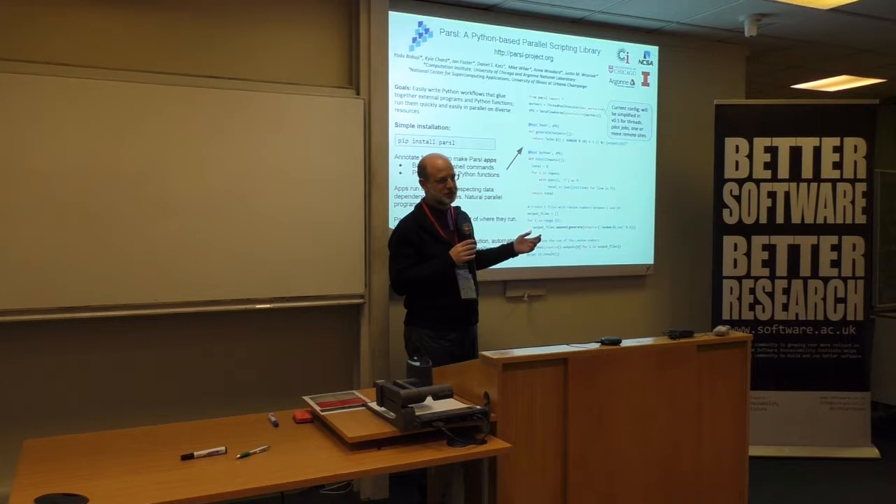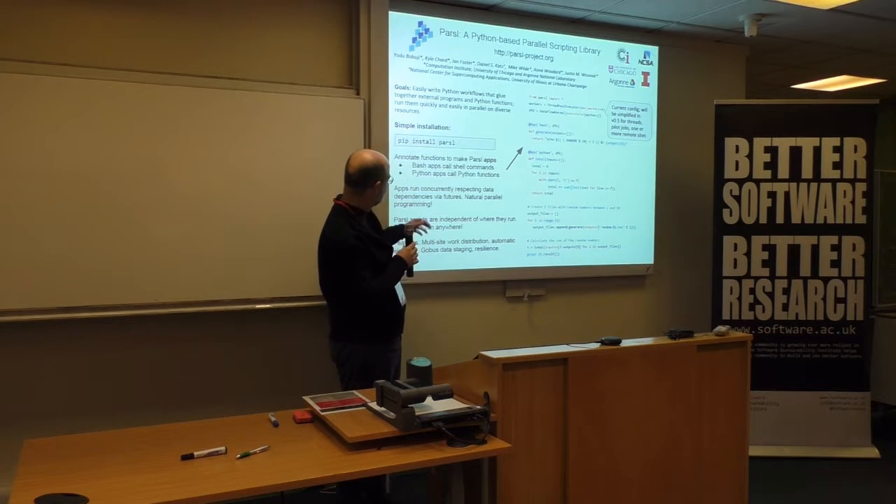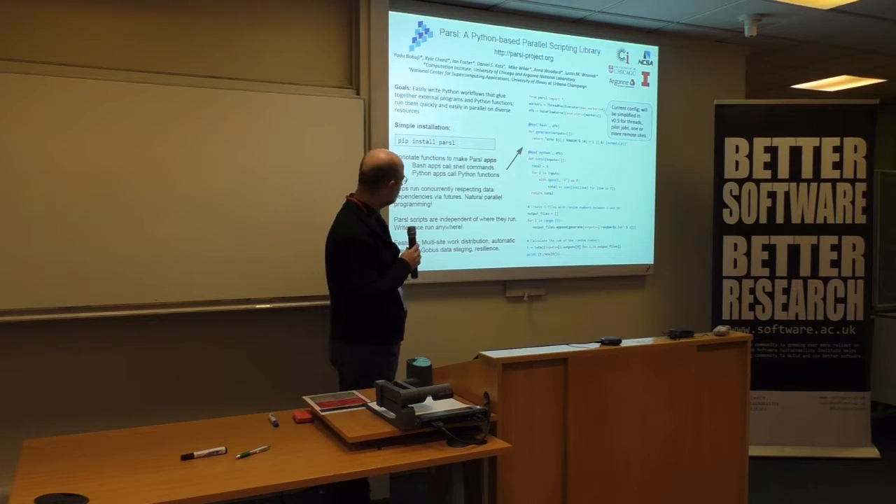You can run these on an HPC system, on a cloud, on a cluster, on your local systems or threads — however you want. The reason we're doing this is that this kind of simple annotation makes it easy for people to write workflows that glue together external functions and run them on different resources fairly easily.